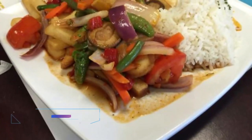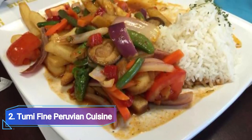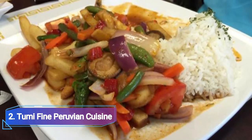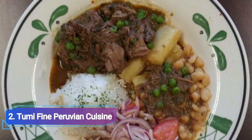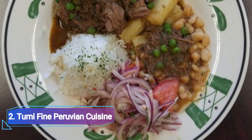Number 2: Tumi Fine Peruvian Cuisine. Latin food in the American Southwest is getting a reputable name thanks to Tumi Fine Peruvian Cuisine. A culinary adventurer cannot afford to miss Tumi's uncommon selection of savory flavors, which range from yucca and potatoes to aji spices and ceviche.